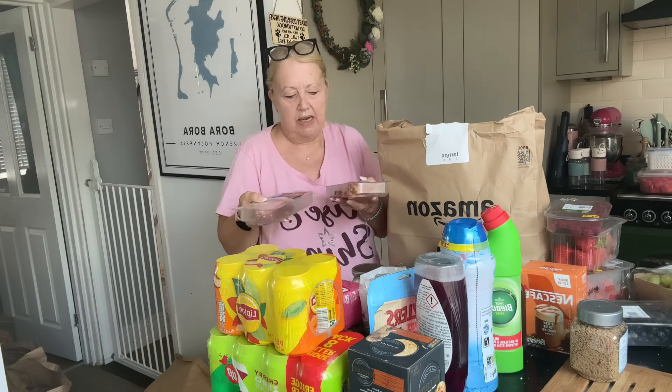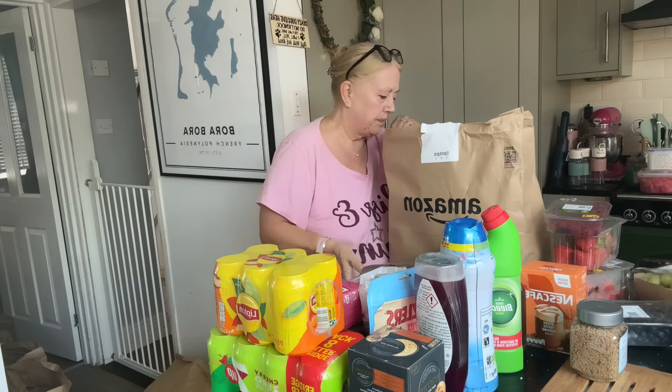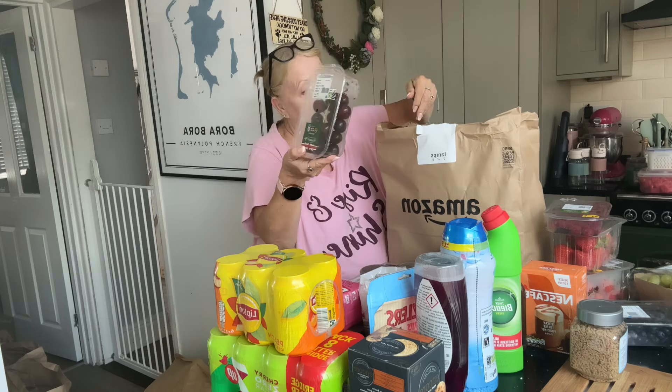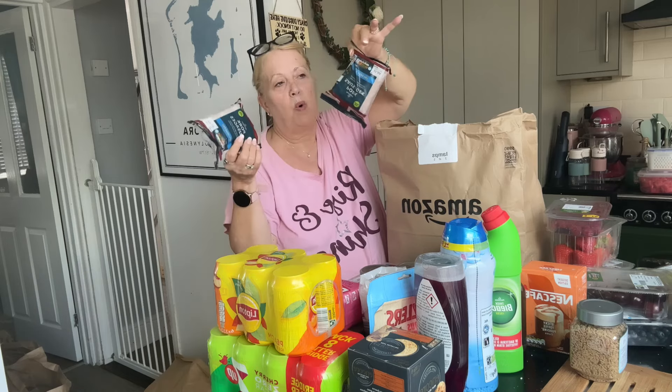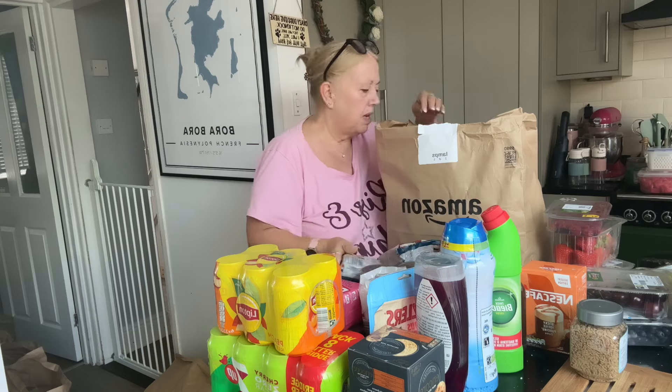Some bacon medallions because I don't have any in the fridge - two packs of smoked bacon medallions. And some cherries, not very many in a bag. And two packs of Morrison's pork sausages.